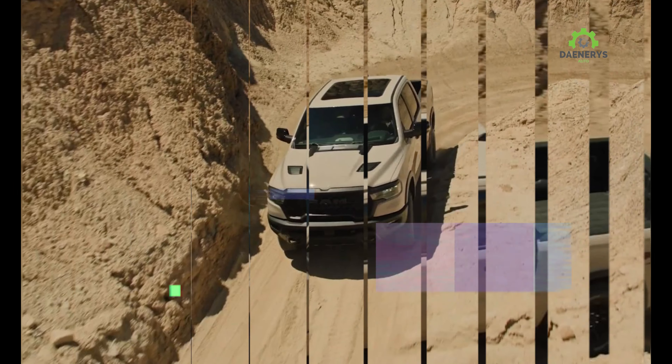So, what does a decade of existence and trailblazing earn the Rebel? A special edition X package for the 2025 model year, which also sees the entire Ram 1500 lineup receive a thorough update along with fresh engines. Oh, and the V8's gone — and so is the TRX, sort of.